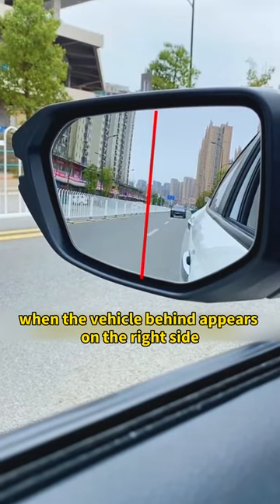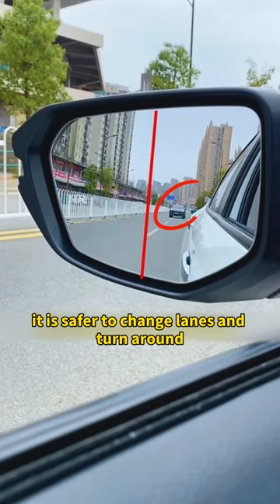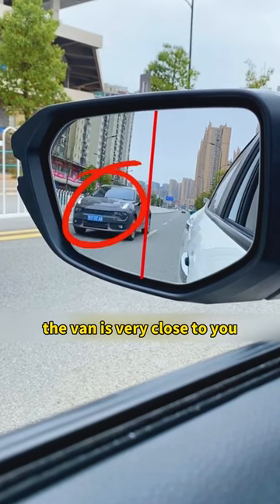Fifth, split the rearview mirror in two halves. When the vehicle behind appears on the right side, it is safer to change lanes or turn. When it appears on the left half, the vehicle behind is very close to you.